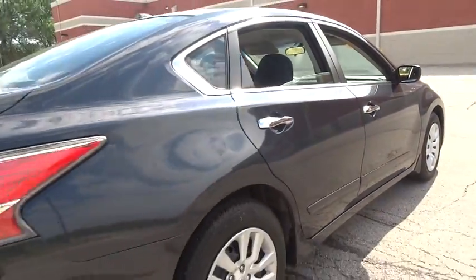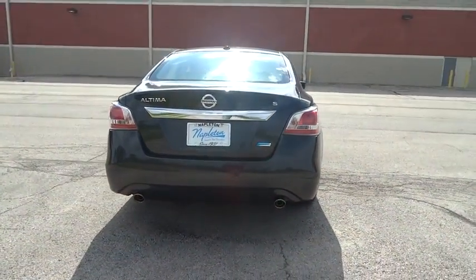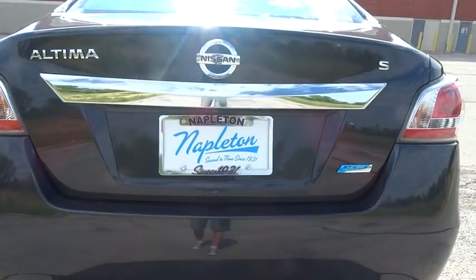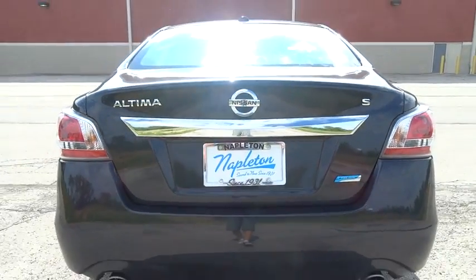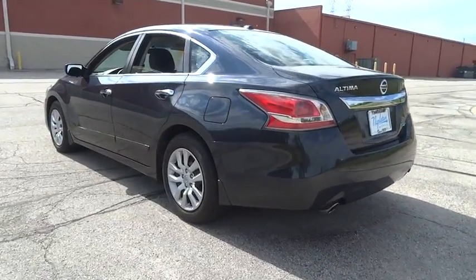Here are some of this vehicle's great options: traction control, dual airbags, Bluetooth, air conditioning front, power steering, one owner, AM FM stereo with CD player, four wheel disc brakes, center armrest, electronic stability control, security system, trip computer.